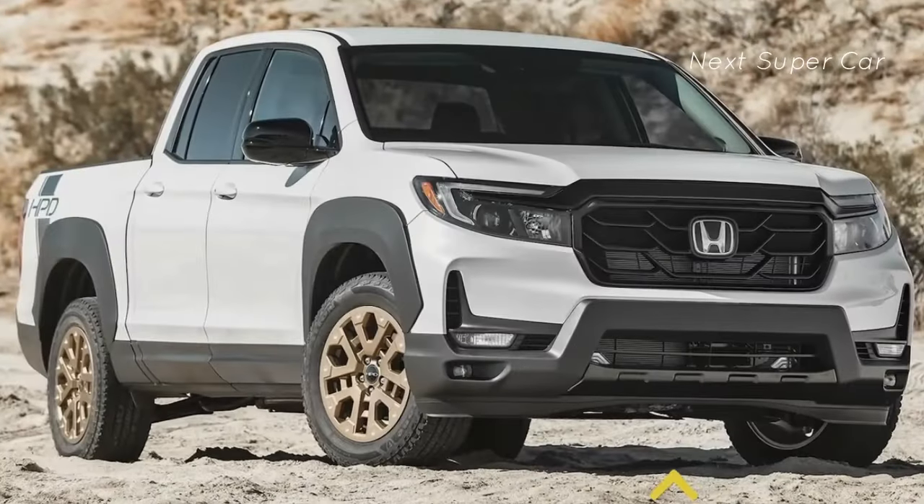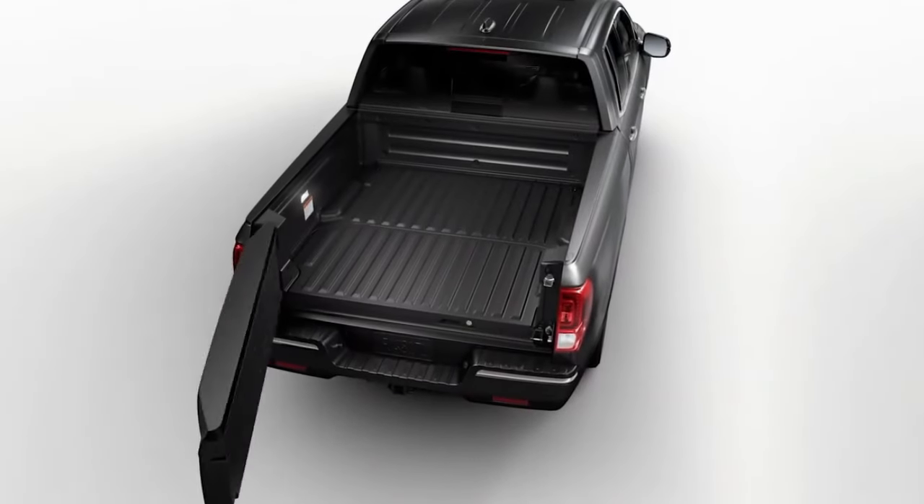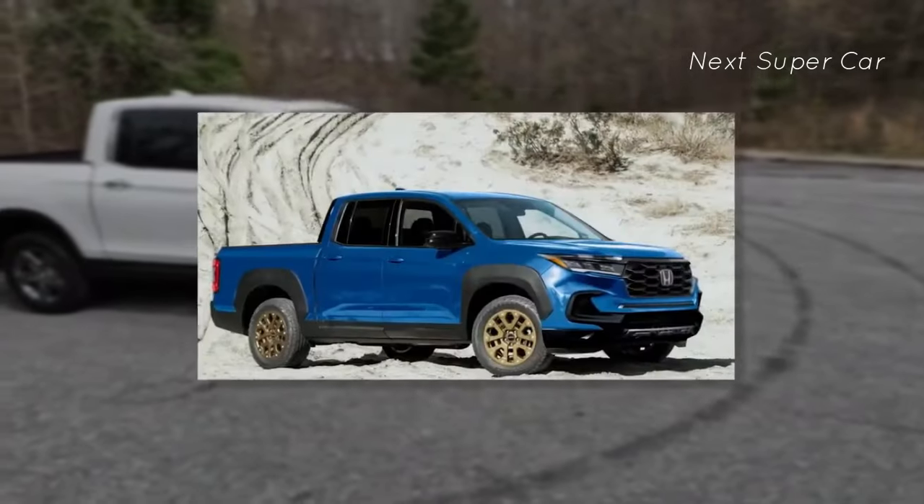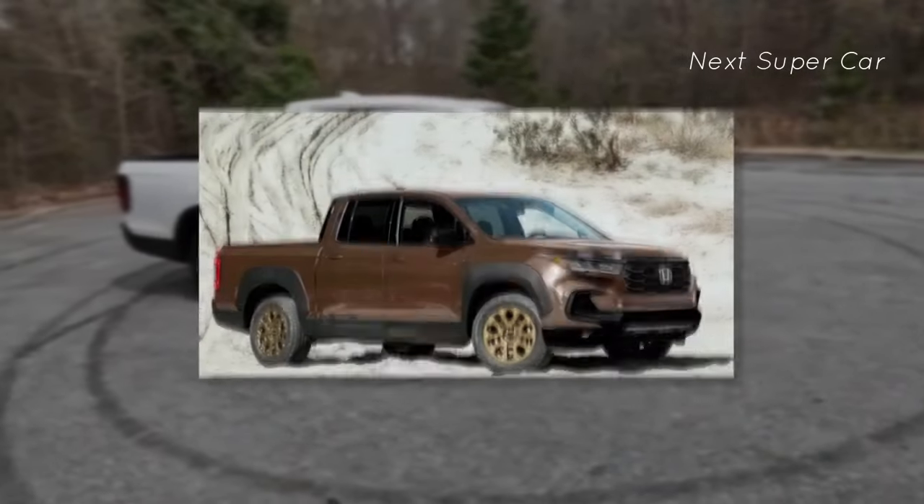On the bumpers there's prominent winch and hook capability. The ride height is higher to ensure nothing gets stuck underneath. The tailgate is dual-action and has a lockable bed trunk. Numerous exterior colors also help you personalize the pickup's look to your preference.